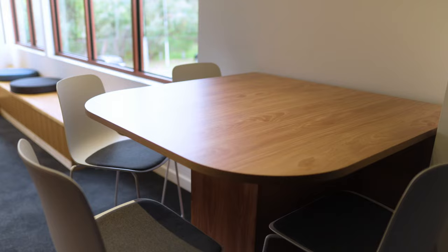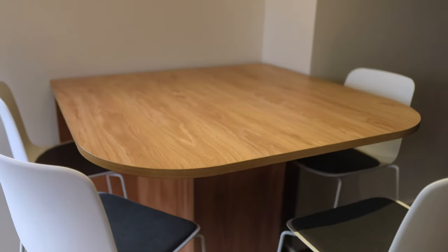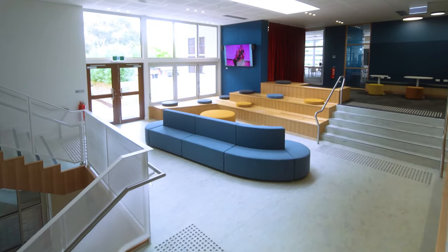The island benches are also compatible with lots of different lounge pieces that we have in our range, so if you wanted to create an expansive ongoing kind of meeting lounge or informal space, it's super possible.